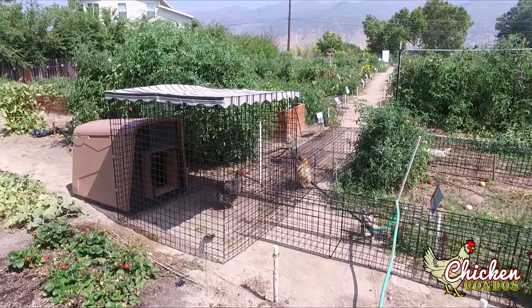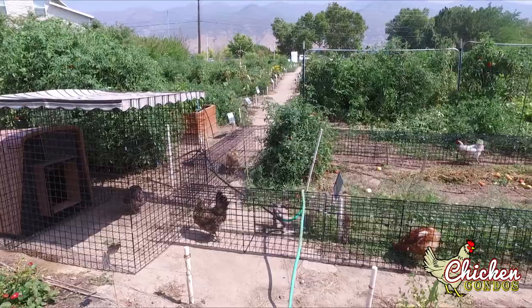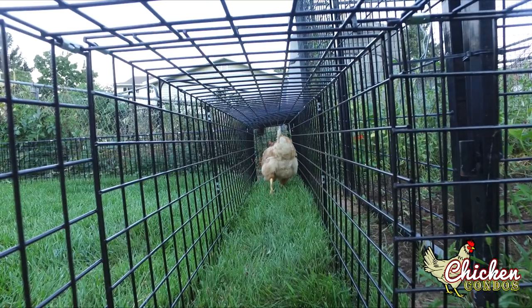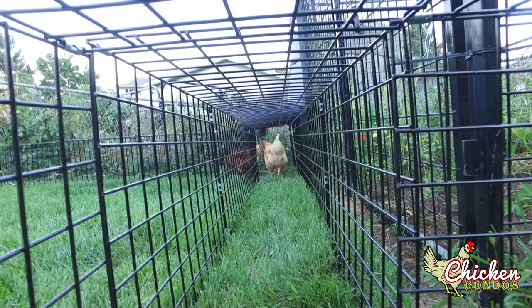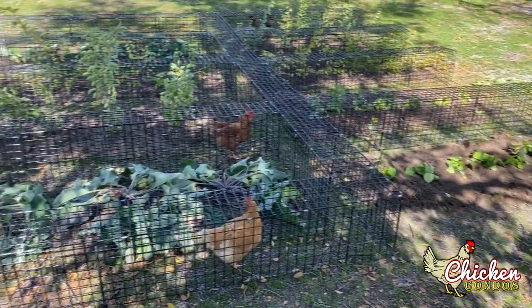With Chicken Condo chunnels, you can be creative and design something totally unique. Mix and match coops, tunnels, runs, and options to customize a habitat that your chickens will love. Chicken tunnels are constructed using heavy-duty, powder-coated, 3/16th-inch welded, 2-inch by 2-inch wire.